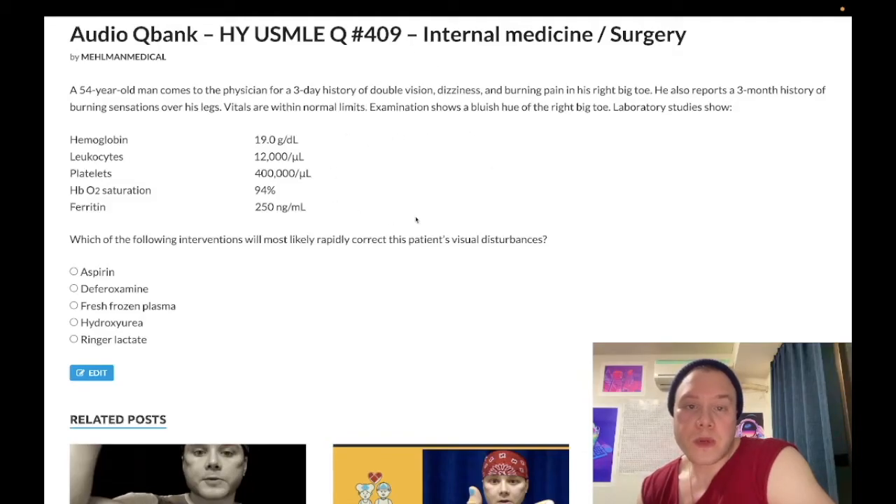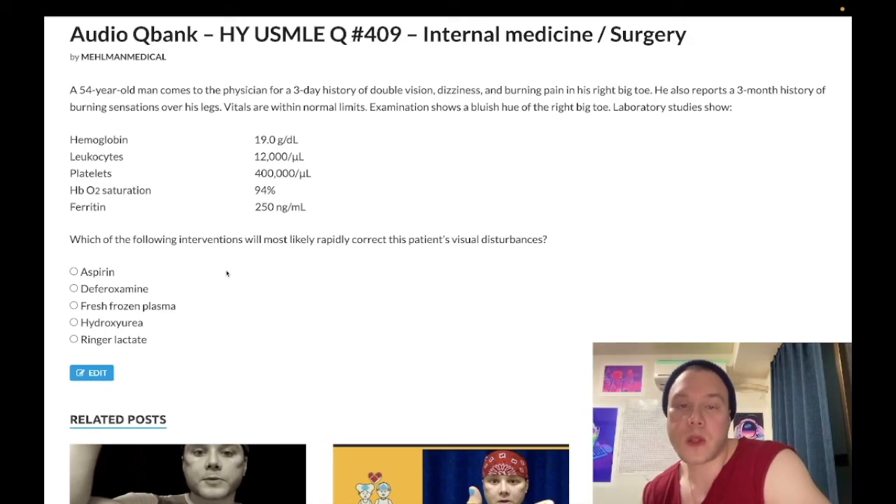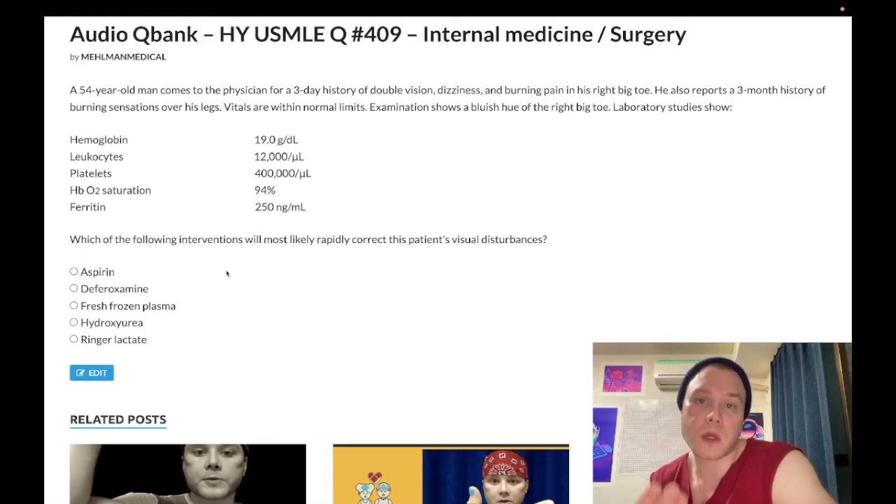How's it going, guys? This is a medium difficulty question for internal medicine/surgery for 2CK. I'll tell you exactly what you need to know, not waste your time. Please subscribe to my channel and give the video a like. Find me on Instagram at Mehlman_Medical, M-E-H-L-M-A-N underscore medical. Links are down below. Find me on Telegram — recently created Telegram group and channel. Links are down below. Now let's start the clip.